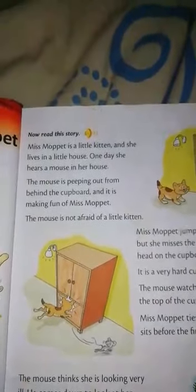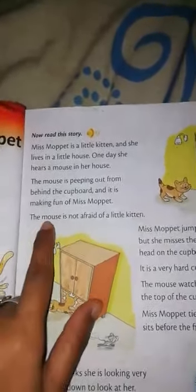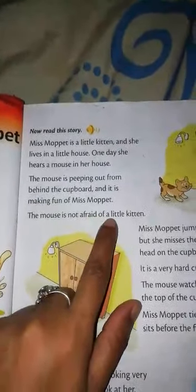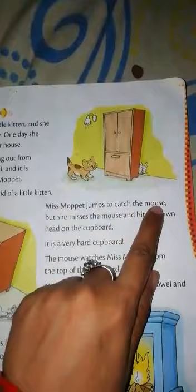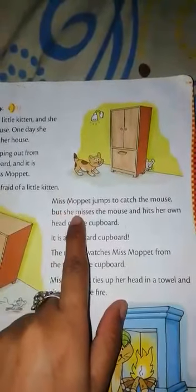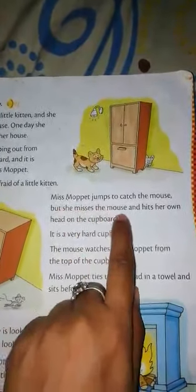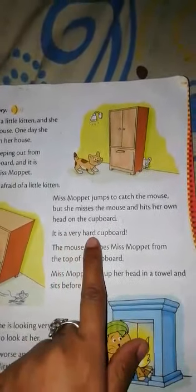For example, we are going to be pipping out from behind the door — that means pipping. The mouse is not afraid of a little kitten. Miss Morpid jumps to catch the mouse, but she misses the mouse and hits her own head on the cupboard. It is a very hard cupboard.